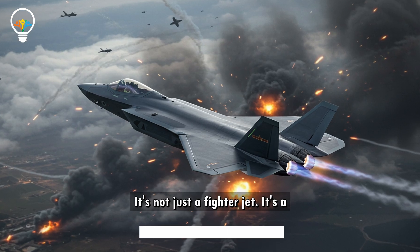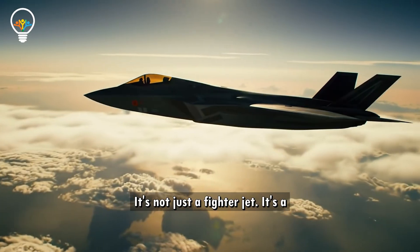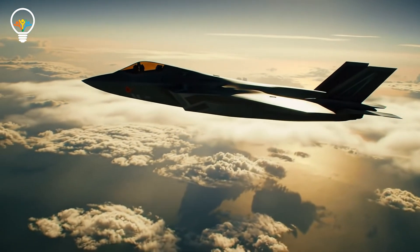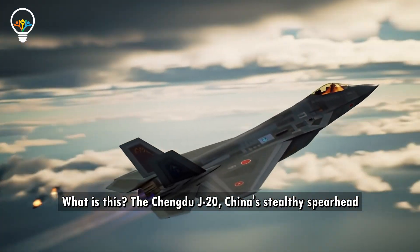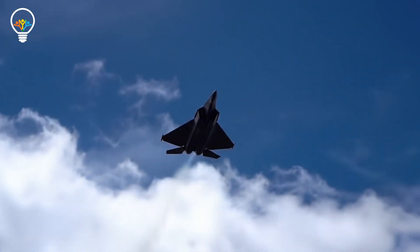If war breaks out over Taiwan or the South China Sea, the J-20 will be one of the first to strike. It's not just a fighter jet — it's a message written in steel and silence. The Chengdu J-20: China's stealthy spearhead into the future of air warfare.